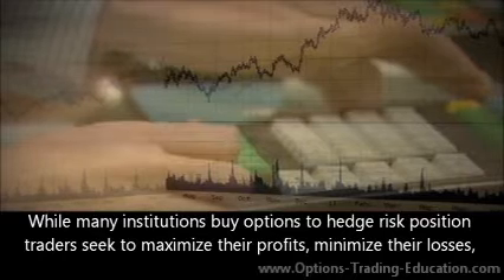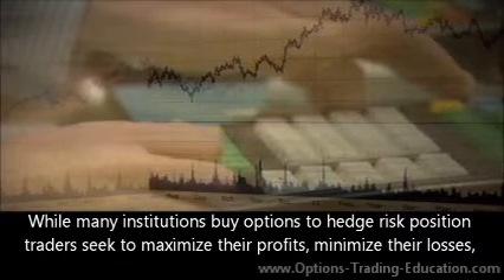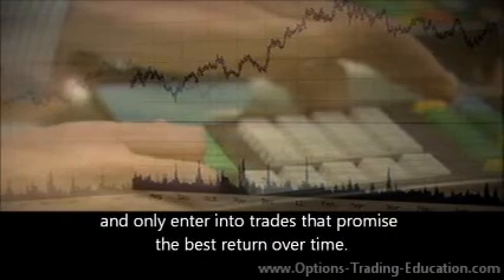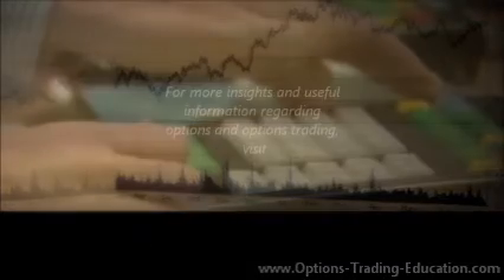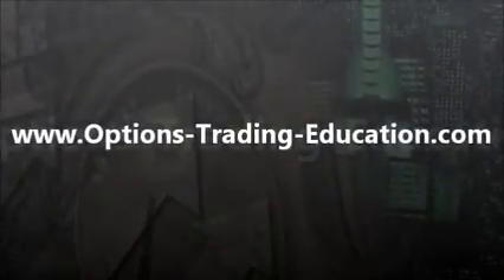While many institutions buy options to hedge risk, position traders seek to maximize their profits, minimize their losses, and only enter into trades that promise the best return over time. For more insights and useful information regarding options and options trading, visit www.options-trading-education.com.